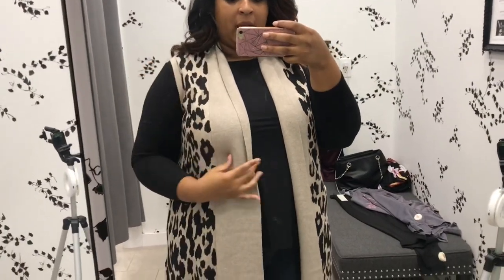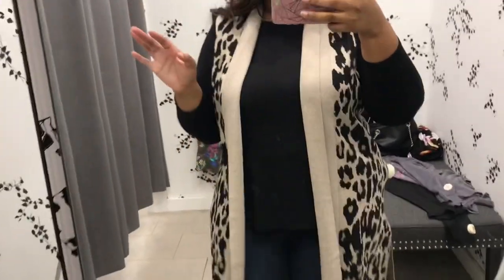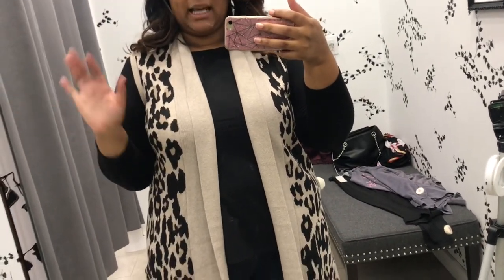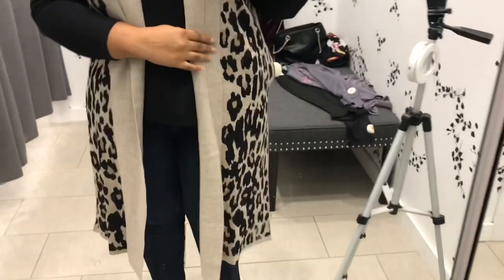Same shirt, same jeans, but I added an animal print duster. I love this duster — it's perfect for the holiday season when you're out shopping with your family. It's a little cool outside but not too cool for a heavy jacket. You can do it with flats like I have on, Uggs, a duck boot, or just a regular bootie. There's so much you can do with this — it's super cute.